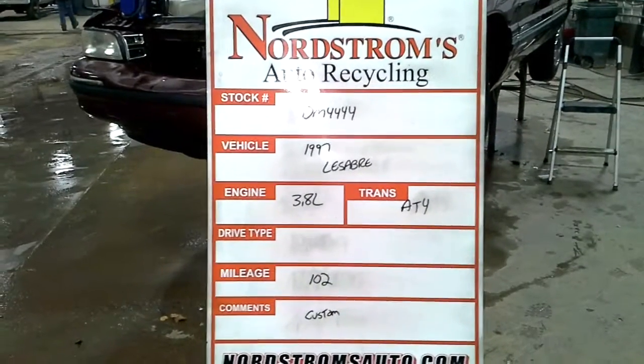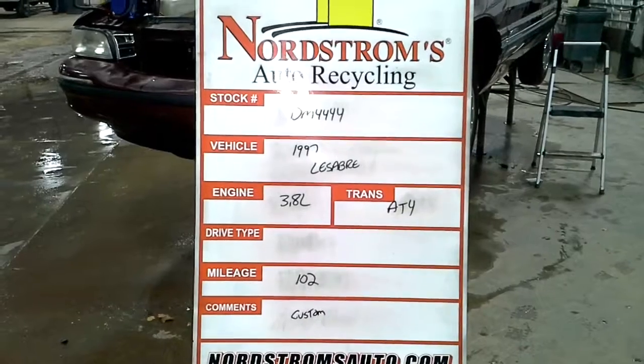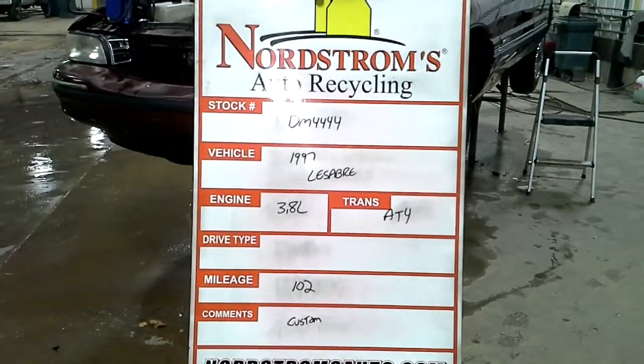Stock number DM 4444. 1997 Buick LeSabre, 3.8 liter, automatic 4-speed, 102 miles exactly.